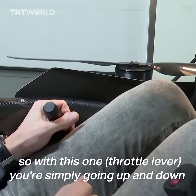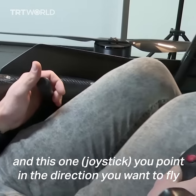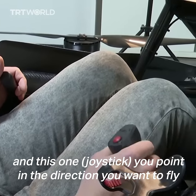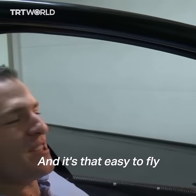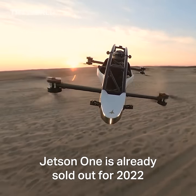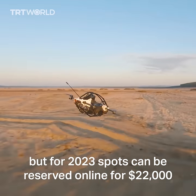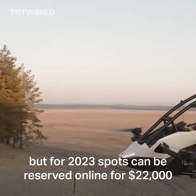With this one, you are simply going up, down, and this one will point the direction you want to fly. And it's that easy to fly. Jetson One is already sold out for 2022, but for 2023, spots can be reserved online for $22,000.